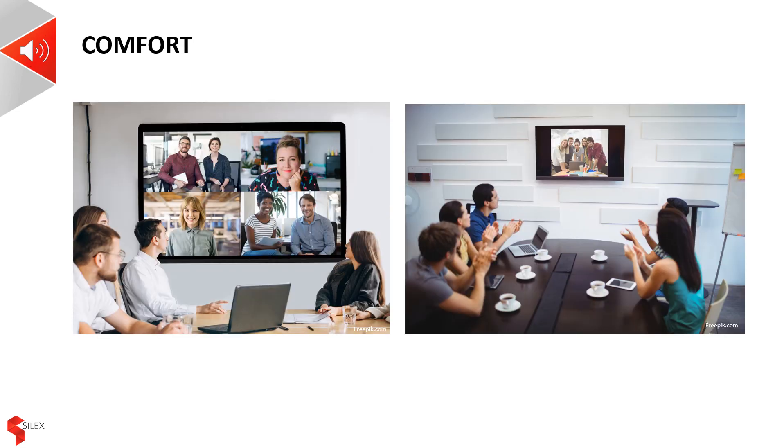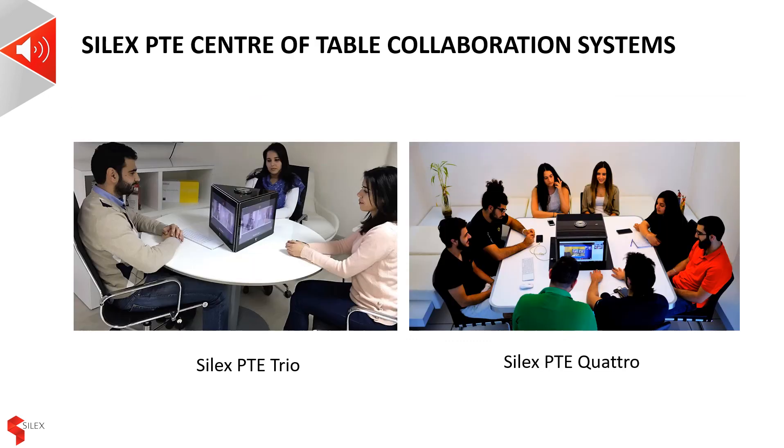No one should ever feel uncomfortable in a business meeting — well, at least not because of the technology and the furniture. The content of the meeting itself is another thing entirely. Look at these images showing people gathered in traditional conferencing setups. See how they have to twist their bodies to see the screen. This is not natural and far from comfortable. Indeed, such deployments could even lead to long-term back and neck issues. With a true centre-of-table collaboration system, professional meetings become professional gatherings. The meeting experience is more natural, more intuitive, more pleasant, and more interactive. As a result, these gatherings are more effective, more efficient and more productive.